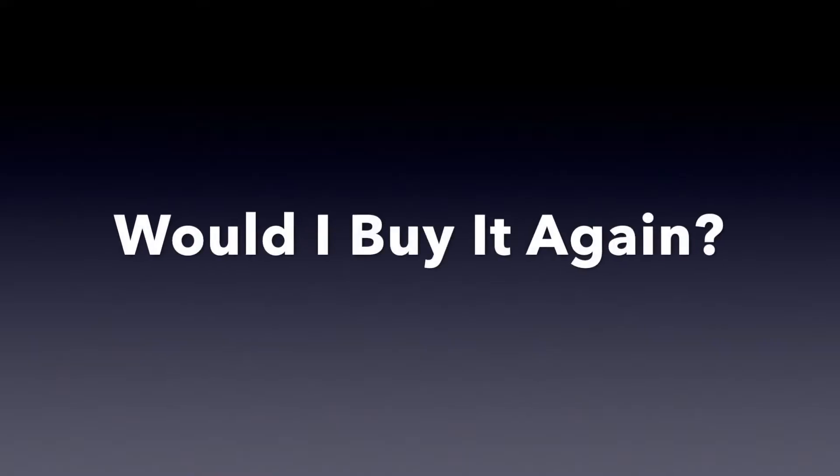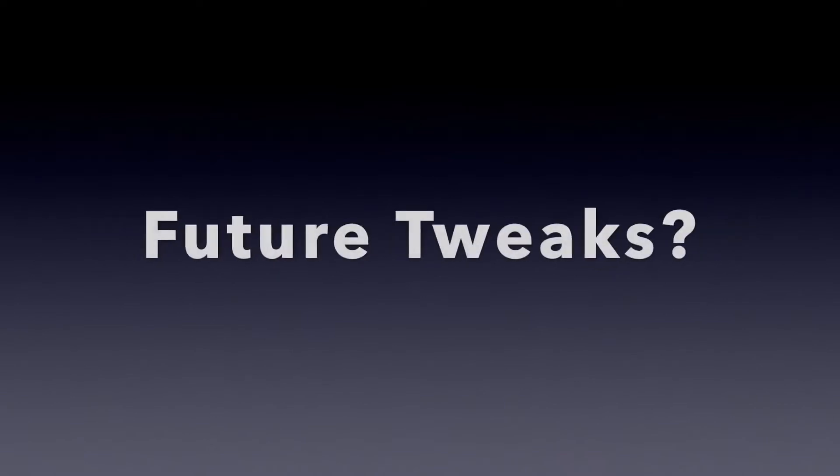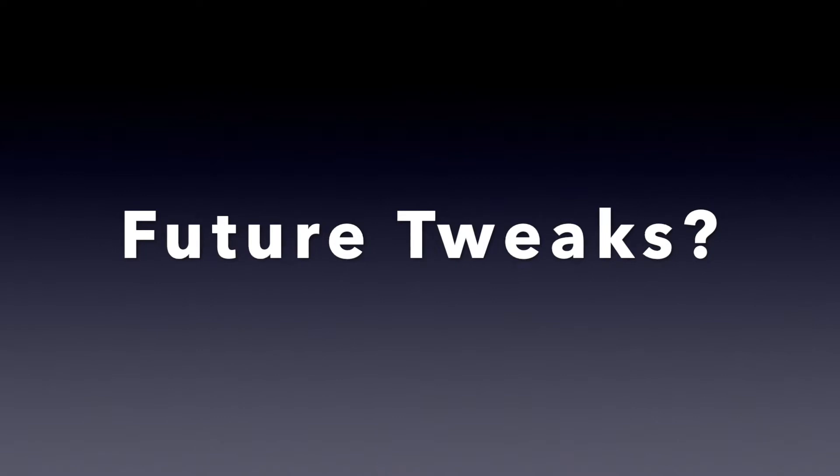So that's basically it for my list. Now let's get to two questions I like to ask whenever talking about a new device: number one, would I buy it again, and number two, what tweaks or changes would I like to see made to the product?